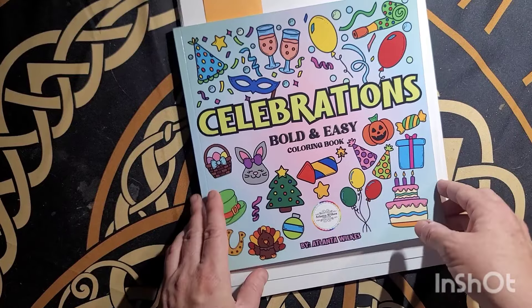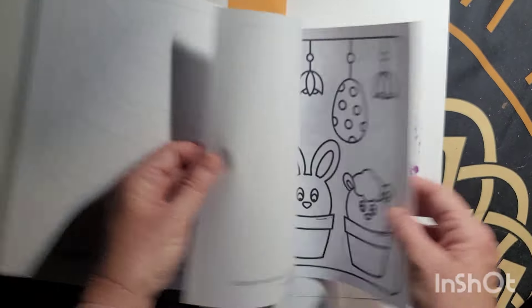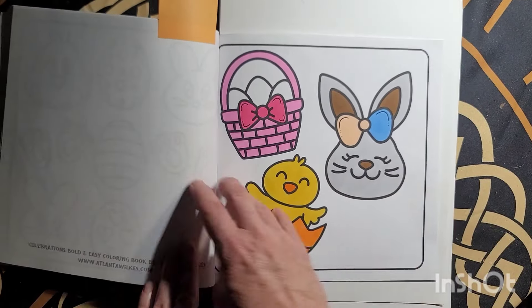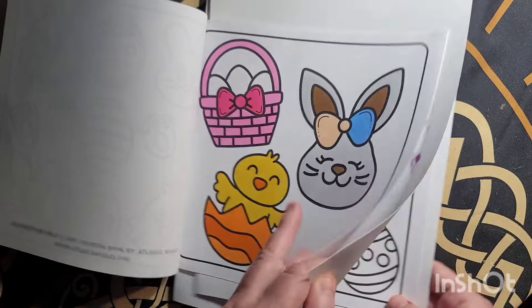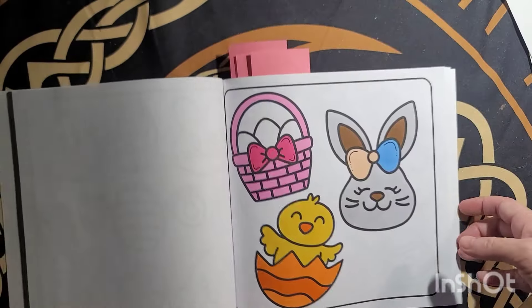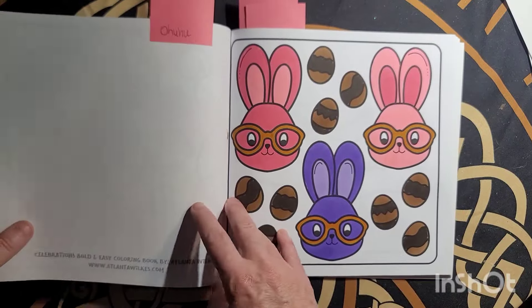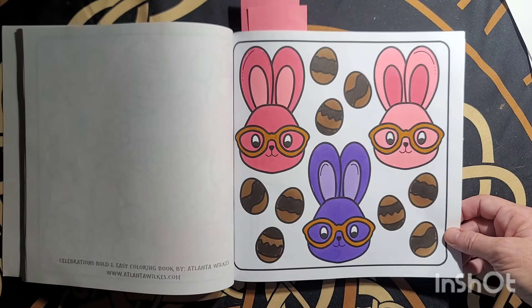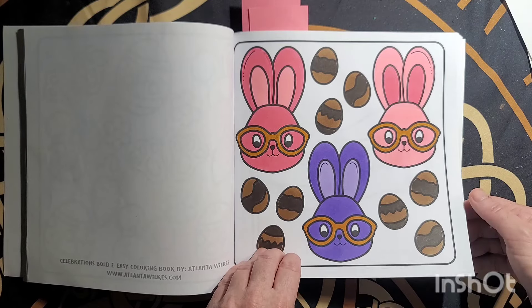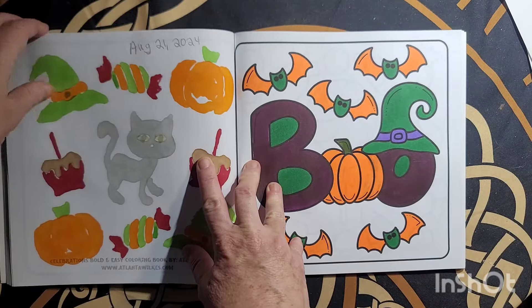I colored some in Atlanta Wilkes' books because I love her books — this is Celebrations. The Easter pages are fun, I colored some Easter. So fun to color, Ahuhu markers in here. August the 21st. Probably colored all these August 21st — once I start on her books I just keep going, can't stop myself.